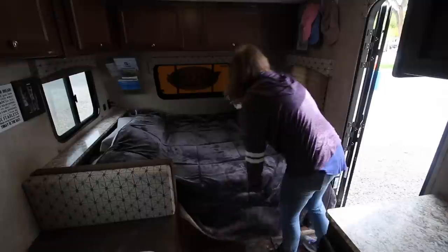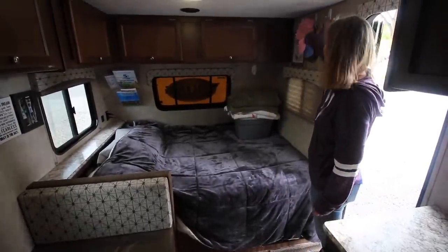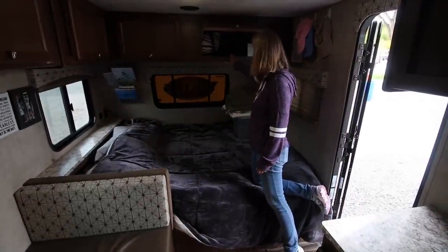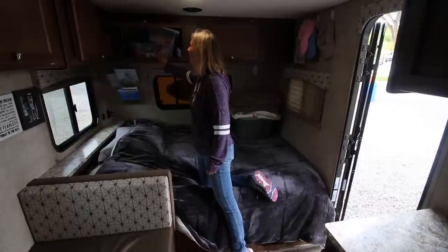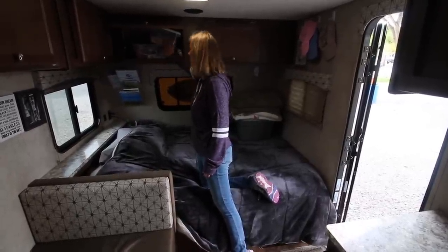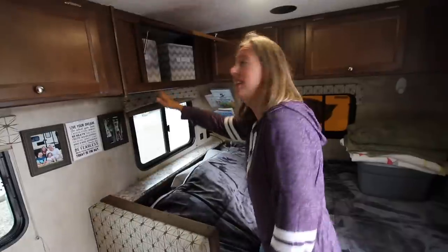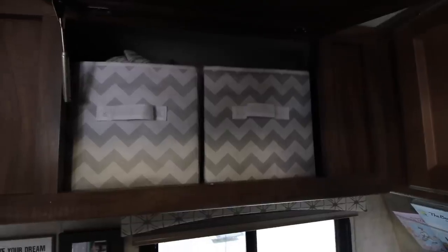This is our closet — hats, coats, jackets — we hang them here on these three hooks. Command hooks are everywhere! This is our electronic storage, so we have the kids' iPads and our camera gear in there. This is kind of our junk drawer — it's got storage for backpacking, hiking, bug spray, batteries, tools, and tape. This cabinet has my storage — this is my closet.